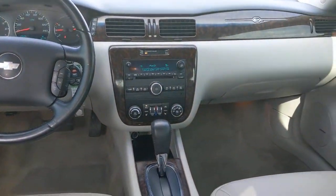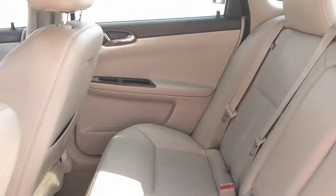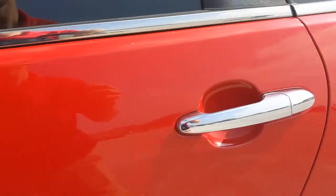Why not get the family car that knows how to please everyone, especially the driver? Take the Impala out for a road test.